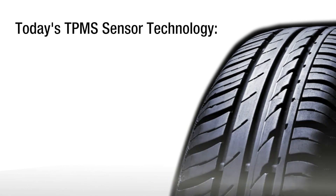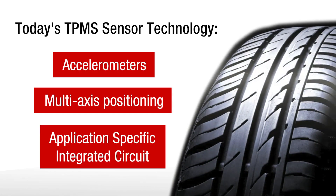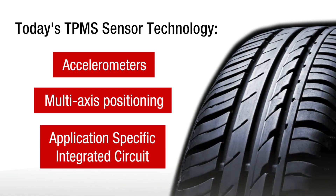Today's advanced TPMS sensors determine sensor location and rotational direction using technology such as accelerometers, multi-axis positioning, and a dedicated application-specific integrated circuit.